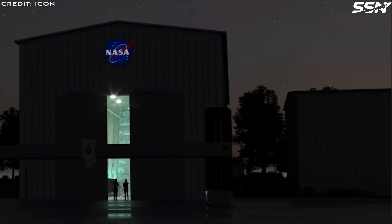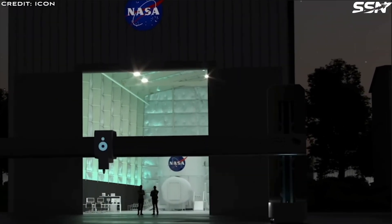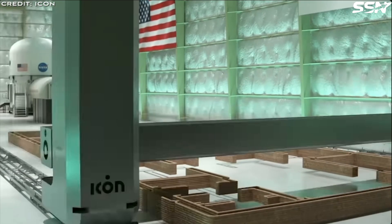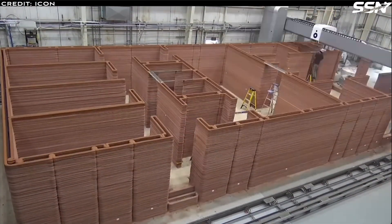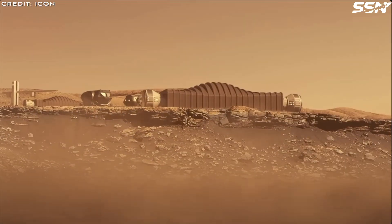Building large structures is a labour-intensive and time-consuming activity on Earth. Off-world construction with a limited crew in bulky astronaut suits makes it impractical to build habitats like we do on Earth. There has to be a better way.